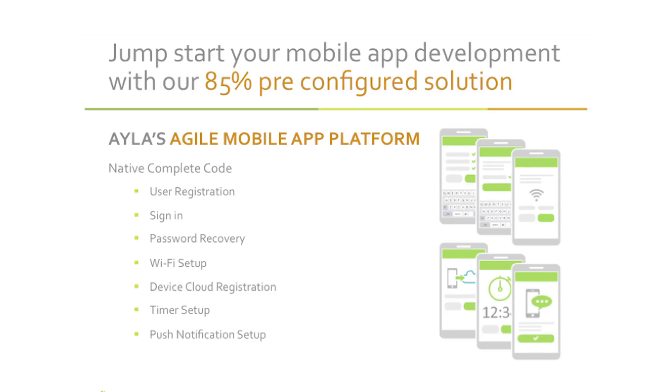AMAP is built on top of our mobile libraries and offers all of the features you're required to go to market as an IoT application — features such as sign-in, registration, device setup, and push notifications, amongst many more.